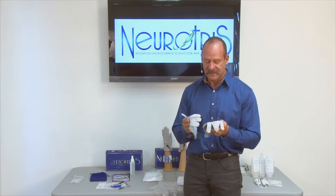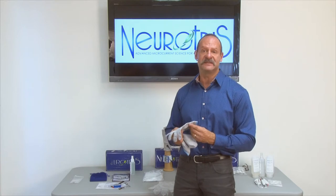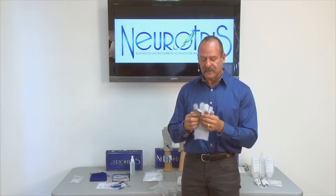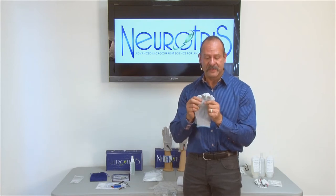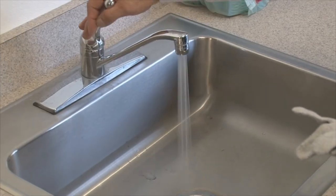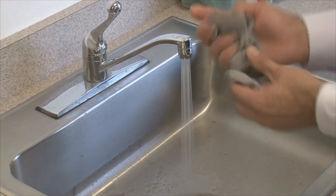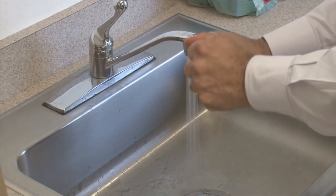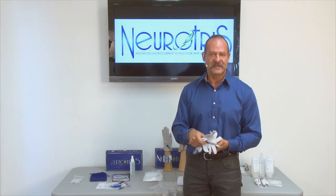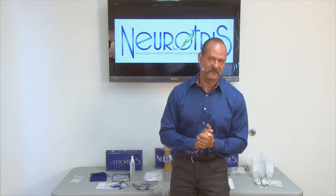Gloves work on either hand. I prefer to have the snap on the outside of my wrist because it makes it easy to do a treatment. To prepare them for use, place the gloves under your tap water so they're nice and wet. Once wet, wring them out like a sponge so there's no drippage and they're just damp. Once the gloves are damp, set them aside because there are other preparations to do first before putting the gloves on.